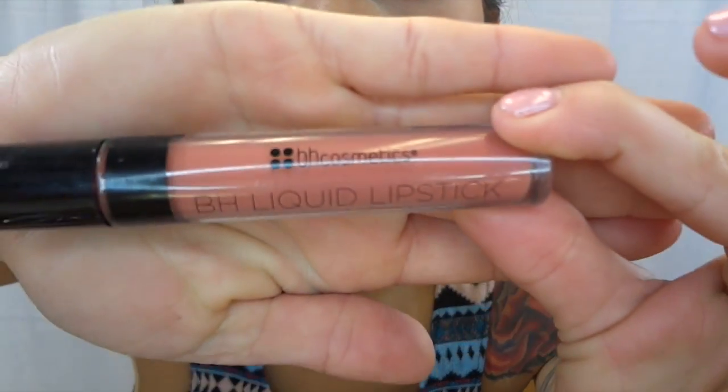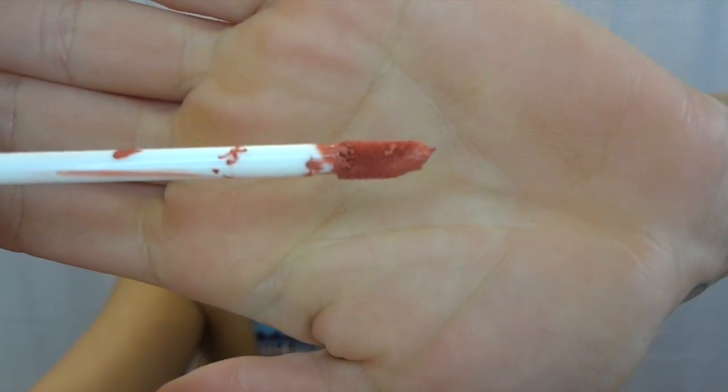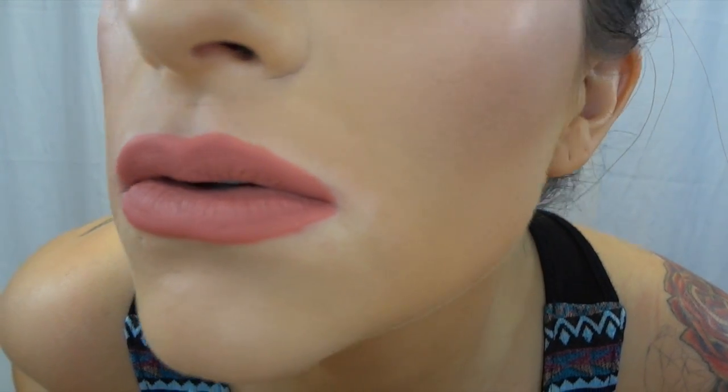This next one is called Serena. Here's what that looks like — this is more of a pinky nude. So here is Serena — here's the tube and here's my lip swatch.